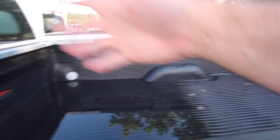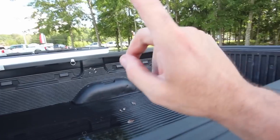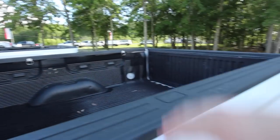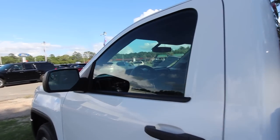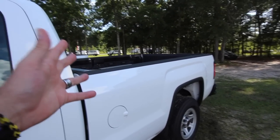You got a big old eight-foot bed back here - you can fit a huge eight-foot alligator in the back. Just make sure you strap some tape around him and got two people sitting on top of him. Anyway, it's not an alligator video, it's a truck video.